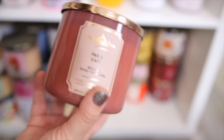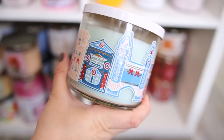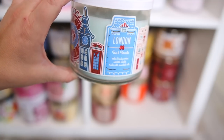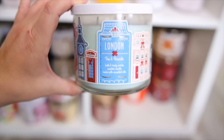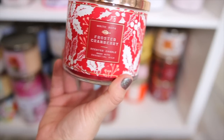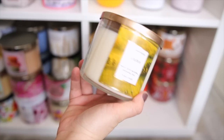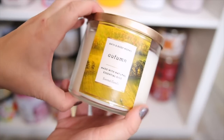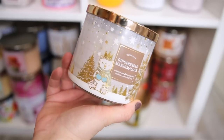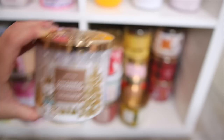Next I have the London Tea and Biscuits candle — how cute! I loved this collection from a couple of holidays ago. It smells like the Bright Lemon Snowdrop body care — a really good lemon pound cake scent. I also have a Frosted Cranberry, which is a Christmas classic. Next to Leaves, another fall staple is Autumn — it also smells like fall in a candle. Gingerbread Marshmallow is so good as well — very sweet and definitely smells authentic to the name.